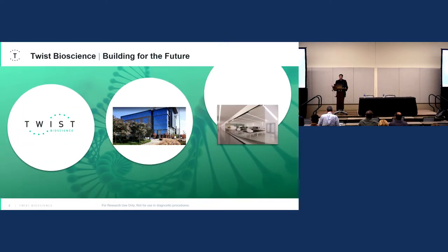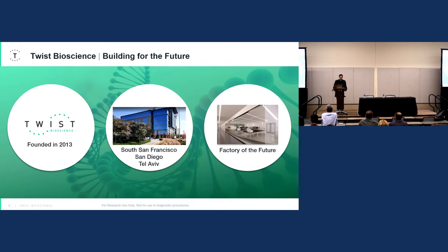A quick background on TWIST as a company: we were founded in 2013. We're headquartered out of South San Francisco and we have offices in Carlsbad, San Diego, and Tel Aviv.